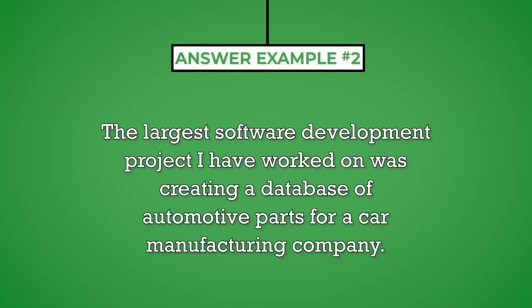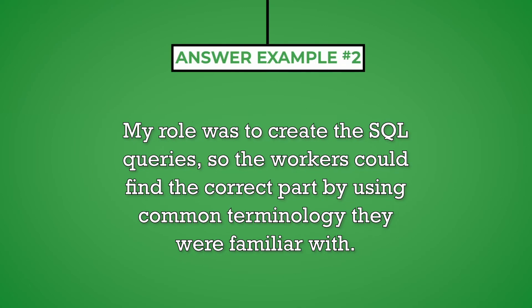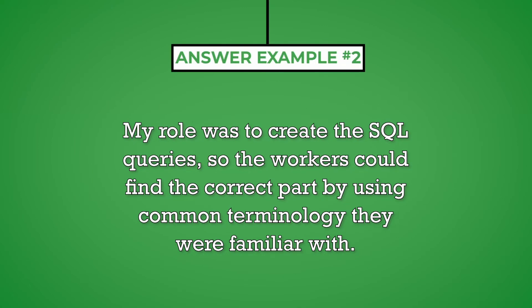Again, try to provide an answer that aligns with the type of software development work the organization currently does. The largest software development project I've worked on was creating a database of automotive parts for a car manufacturing company. The challenge was to inventory each part used by the manufacturer and cross-reference them with the vehicles they could be used on, since many parts could be applied to multiple vehicles. My role was to create the SQL queries so the workers could find the correct part by using common terminology they were familiar with.